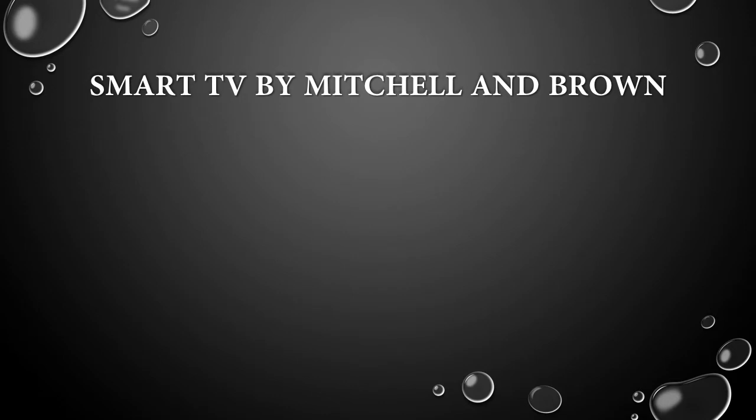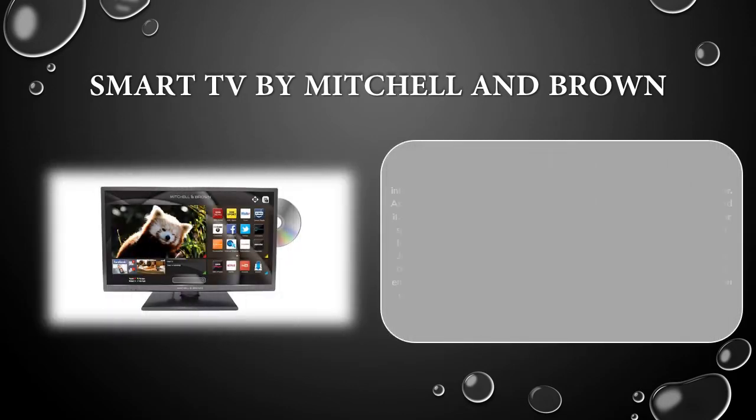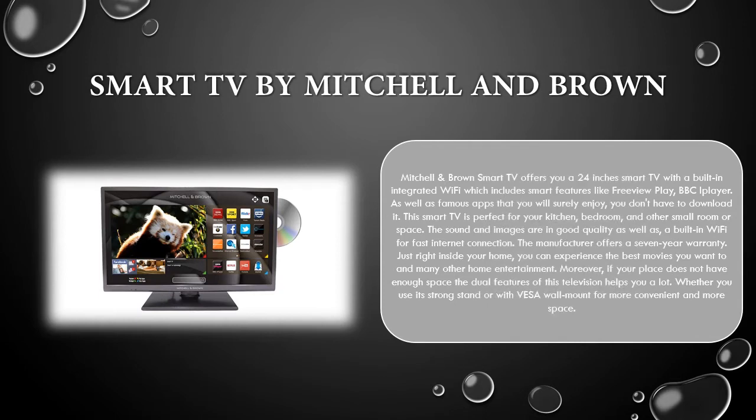Smart TV by Mitchell and Brown. Mitchell Brown Smart TV offers you a 24-inch Smart TV with a built-in integrated Wi-Fi which includes smart features like Freeview Play, BBC iPlayer, as well as famous apps that you will surely enjoy — you don't have to download them.